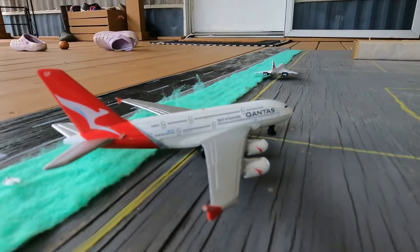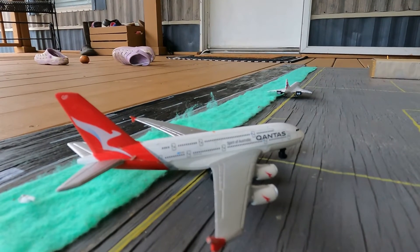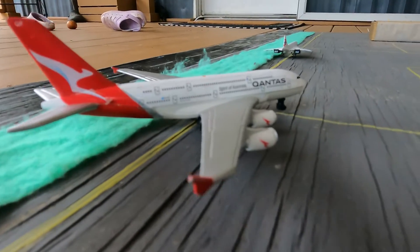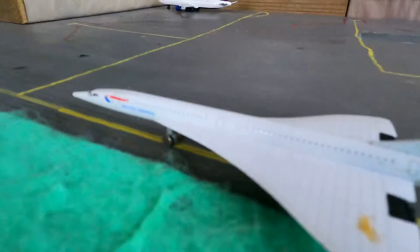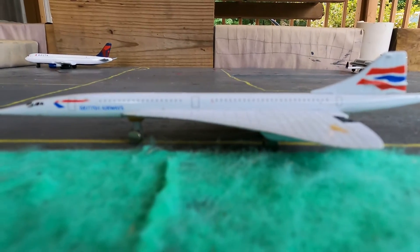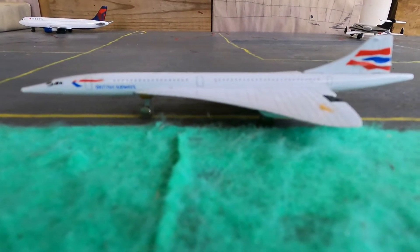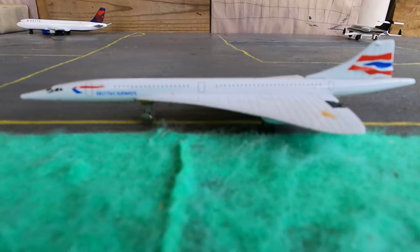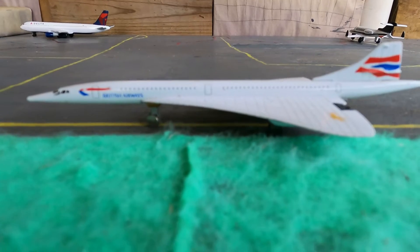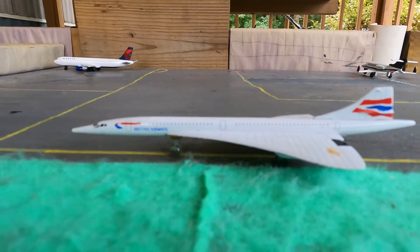Over here we have a Qantas A380-200. He's going to be heading out to Australia today. And here is one of my favorite ones, a British Airways Concorde. I know they're retired, but I really love British Airways livery, especially this livery. This is my favorite livery out of the British Airways. I just want to add them in the video today.